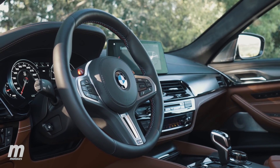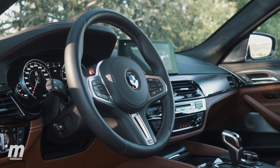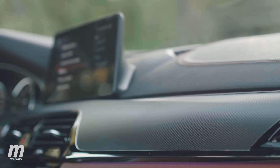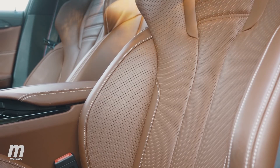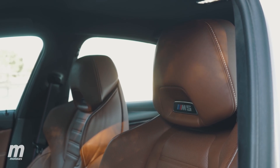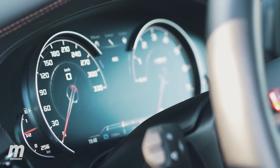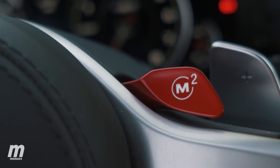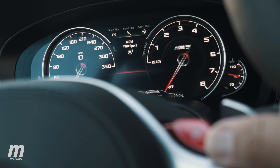Si comparamos el interior de un M5 con respecto a un Serie 5 normal y corriente, nos damos cuenta de que no muchos elementos cambian. Sí que hay algunos que lo hacen, como los materiales, las molduras del interior y sobre todo estos asientos de corte deportivo que sujetan perfectamente al cuerpo, además de tener función de masaje y estar completamente climatizados. También cambia el cuadro de instrumentos, la tipografía del mismo y los botones para configurar la parte dinámica. Por último, hay que hablar de estos dos botones en el volante que son las memorias de la configuración mecánica, permitiendo tener al alcance de un solo dedo nuestra configuración ideal en todo momento.